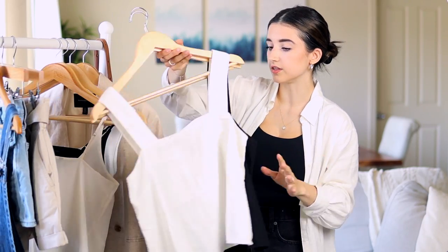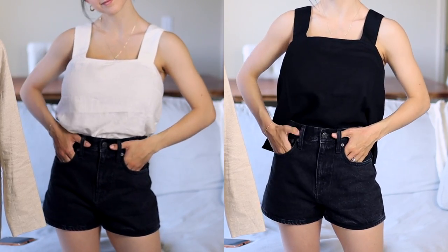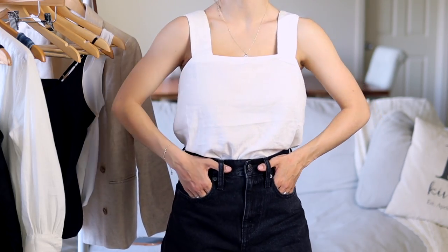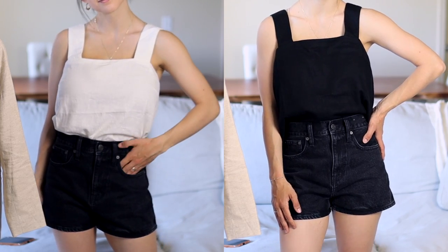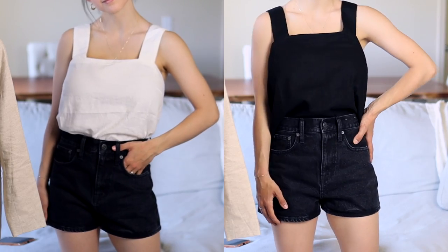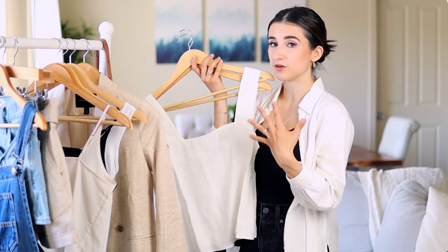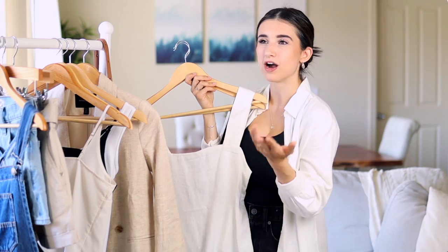Also from Banana Republic, I got these square neckline linen tanks in two colors — black and white. This is just how I love dressing for summertime: basics, simple things, different tops to wear with denim shorts for easy casual outfits. The only downside is the straps are not adjustable, which is a bummer, but they still fit — just a looser, boxier fit. They have little side slits if you want to wear them untucked. They're made out of linen, so they're a really pretty, breezy piece for summer.